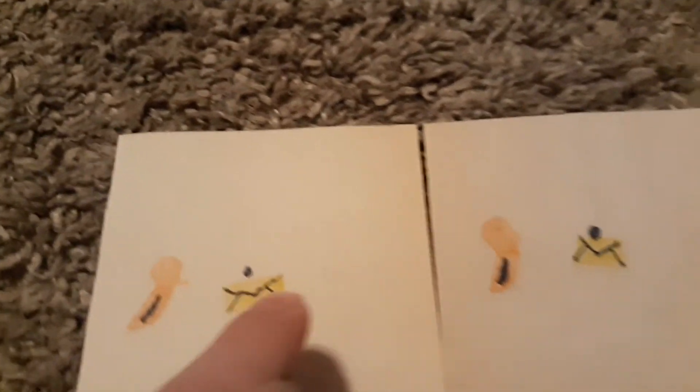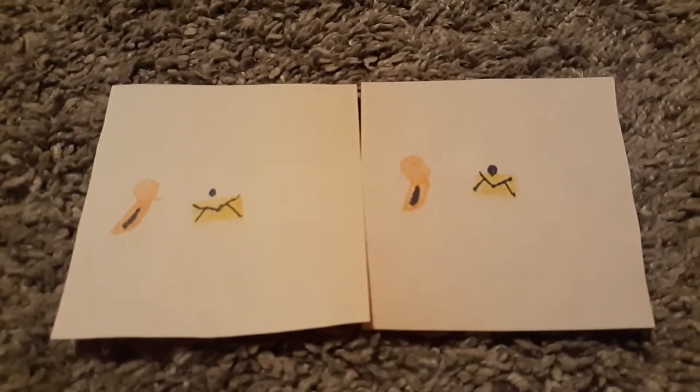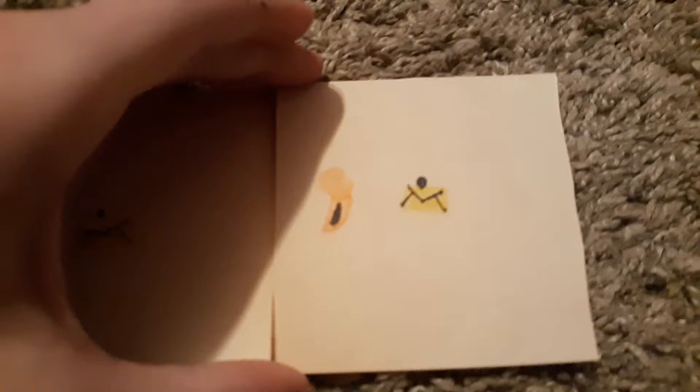As you can see, the scarlet tanager over here is missing a beak, but over here he has one. Pretty sneaky! We have another made-up character.